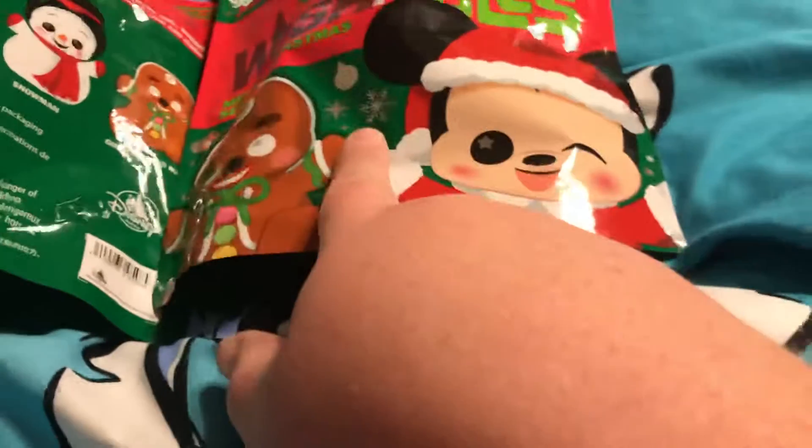Hi guys, what is up? Today I was able to get my hands on two of the Merry Christmas series Wishables. You could get Santa, Mickey, Reindeer, Snowman, and Gingerbread.